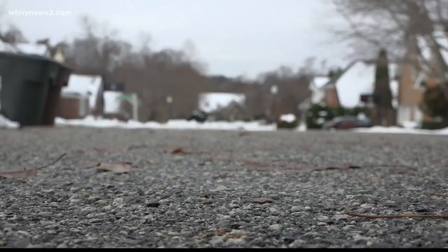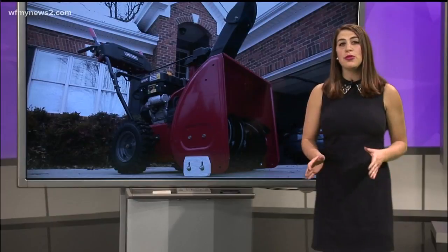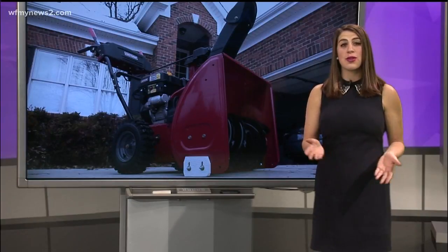The proof is right there — take a look at the street. Frank tells me they actually have money still pooled from when they originally bought the blower, and they used that money for the gas. Since they started doing this, they haven't had any issues with ice or getting to work.